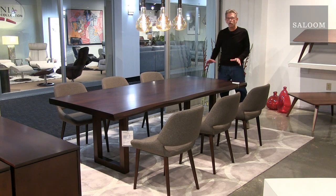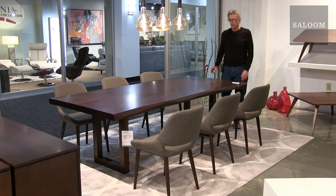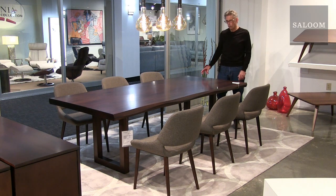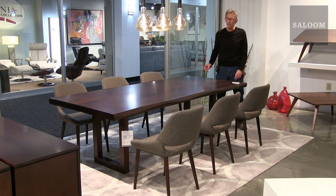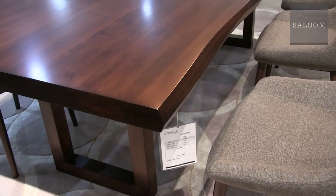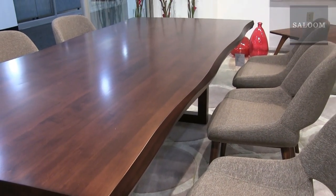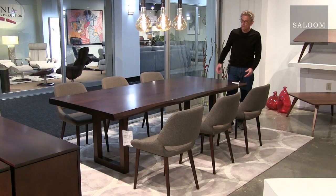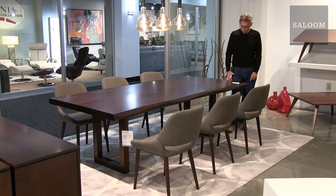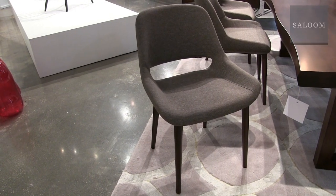This base style is called Emerson. The tabletop is 42 by 96 inches, shown in walnut — a very popular color. This table is pretty spectacular. You can see the beautiful sculptural edge — very dramatic. It's inspired by live edge, but it's a little bit more sophisticated than live edge. We're showing it here with our 118 chair — a beautiful modern shape.